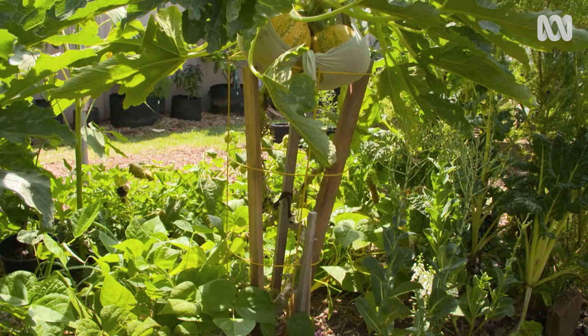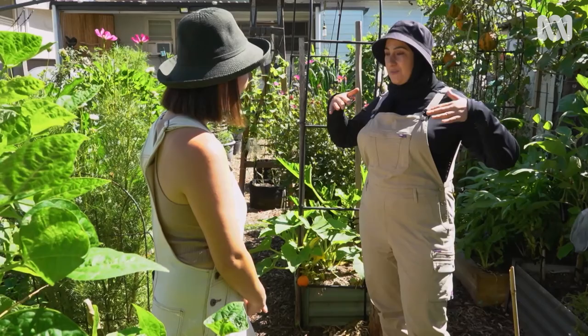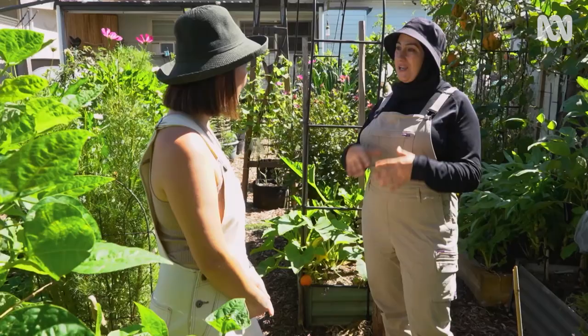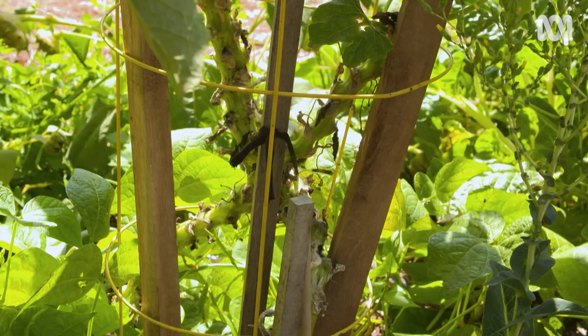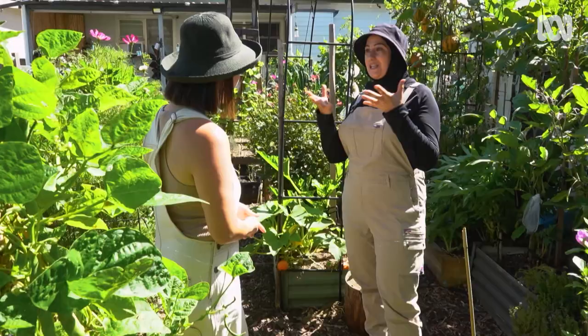I've noticed you've grown your zucchinis vertically — why is that? It's to avoid powdery mildew. This is the first season I've done it and it's made a huge difference. It's simply training your stem up a stake, and then any leaves hanging below that last fruit gets chopped, and it improves airflow — it's really improved the powdery mildew for me. I've also noticed you've got some interesting structures keeping your zucchinis in place. I need to support the ladies — I'm keeping them for seeds, so as they become large and very heavy, I needed to provide some support so they don't prematurely fall off.